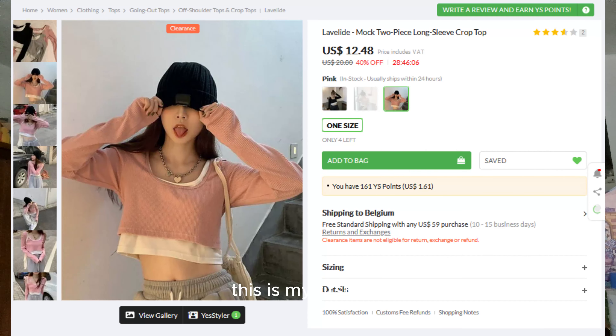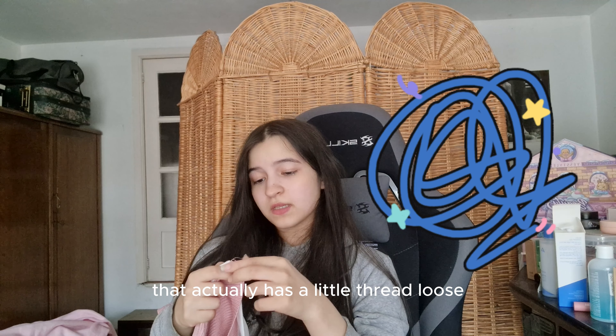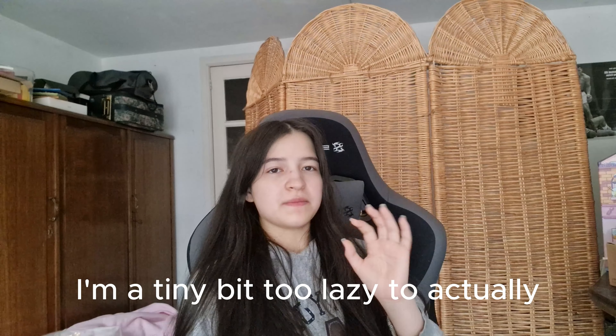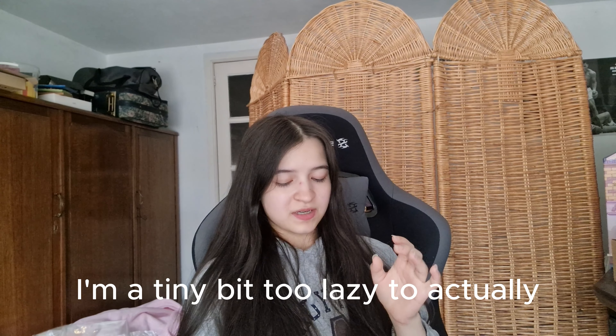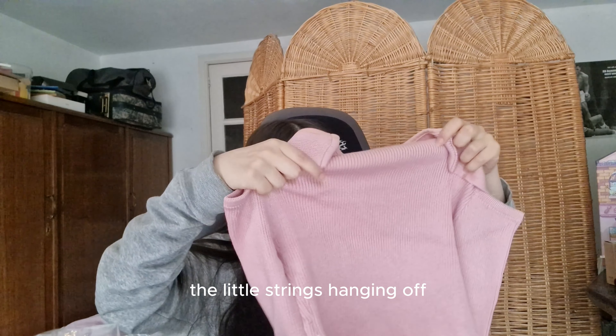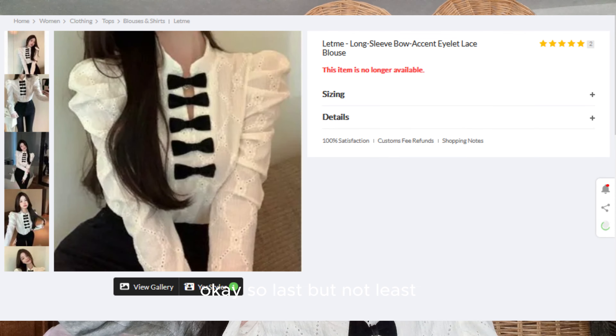Next up I got two different tops. This is my first top — it actually has a little loose thread that I will cut off once I can find my scissors. I'm a tiny bit too lazy right now, but just imagine it without the little strings hanging off.